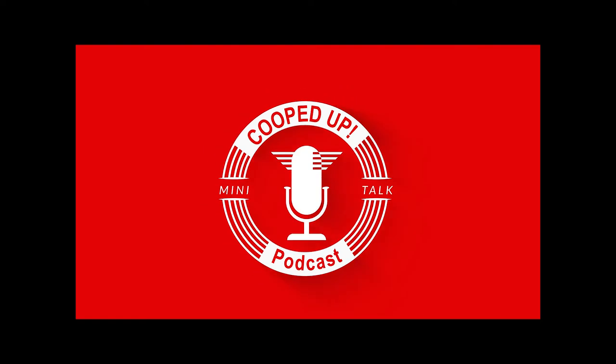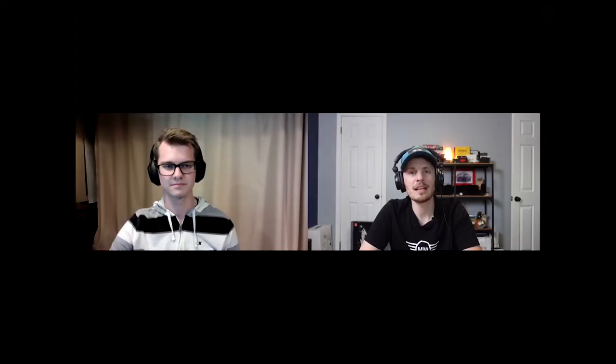Welcome to Cooped Up episode 9. This week we're talking mini trucks, mini convertibles, and the new electric Mini getting more range. My name is Nick, you can find me on Instagram and YouTube as The Mini Vlog, where I vlog about my life with Minis. With us as usual is Ethan, who you can find on Instagram at Car Creations YT and YouTube at Car Creations, doing all sorts of Mini and BMW mods.